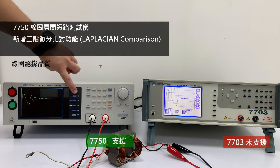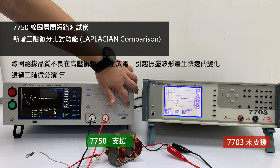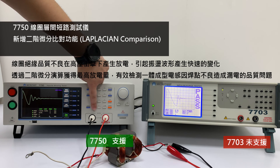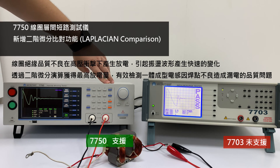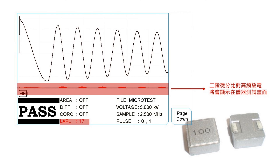During the manufacturing process of integrated molded inductors, there can be issues such as conductor or magnetic powder material overflow into unintended structures, causing interlayer short circuits. Uneven electroplating of the conductor material can also result in abnormal conducting paths and interlayer short circuits. By employing a second-order differentiation algorithm, the 7750 effectively detects quality issues related to electrical leakage caused by poor solder joints in the monolithic inductor.